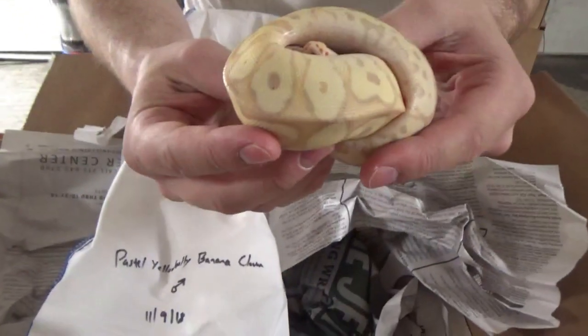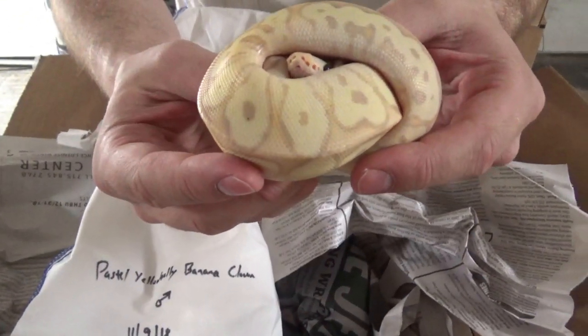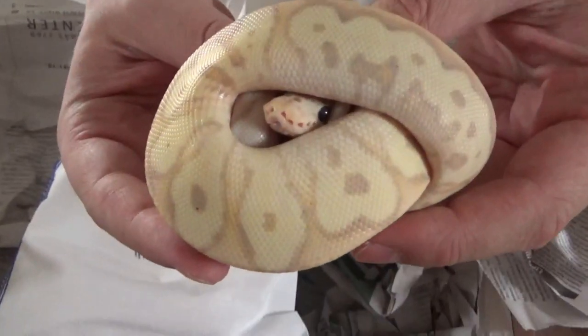Quick update: I had misspoken — it's not super pastel, it's just pastel. I read the thing wrong; I don't know why I got it in my head that it was super pastel. It's just pastel, and that's totally fine — we wanted a yellow belly banana clown male, so the pastel was just kind of an extra anyway. So it's actually a pastel yellow belly banana clown. Sorry to misspeak — I didn't want to reshoot the whole video, I just wanted to clarify the actual genetics. It's still a mouthful. Thank you.